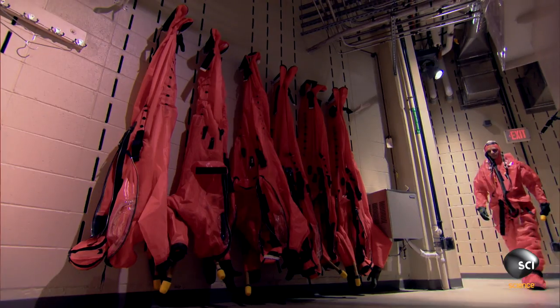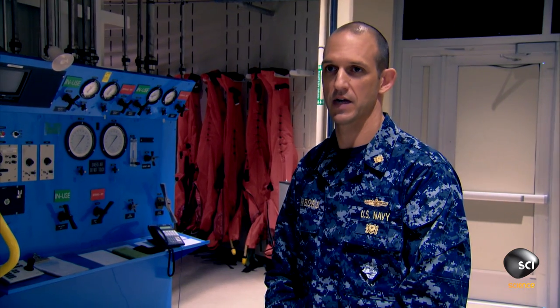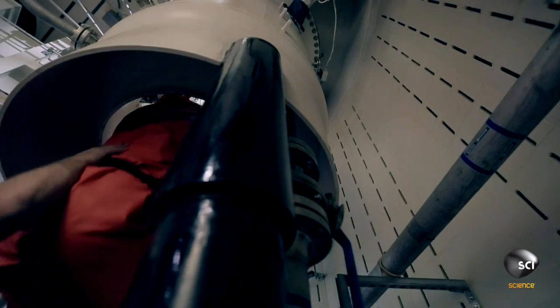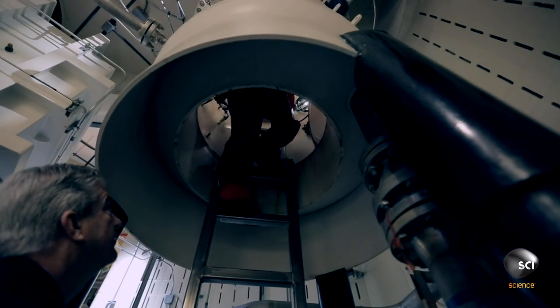It's designed to provide the occupant fresh breathing air through the compression and ascent phases. It provides 75 pounds of positive buoyancy in the water and travels at 625 feet per minute through the water column.